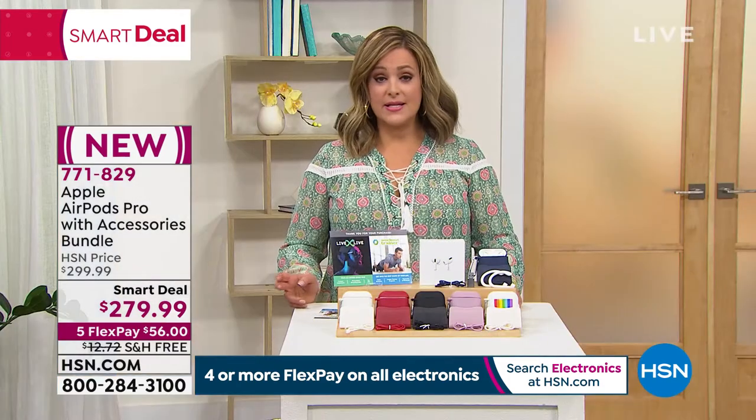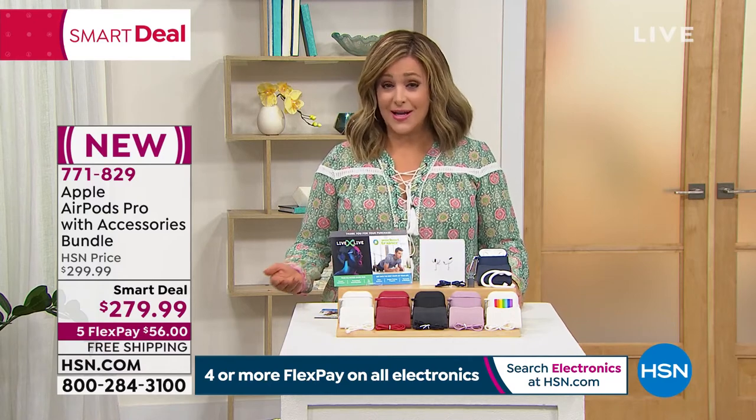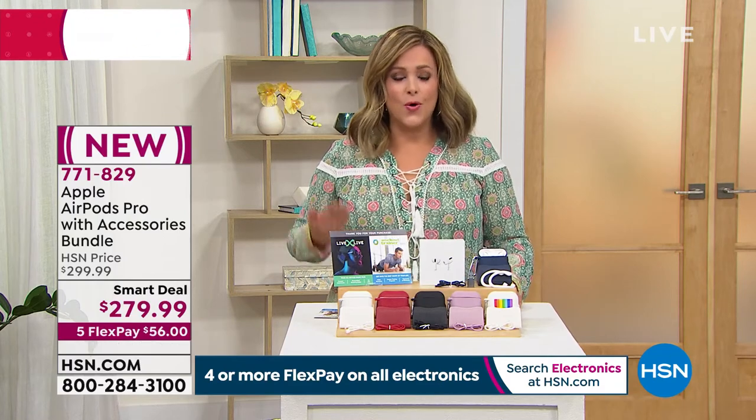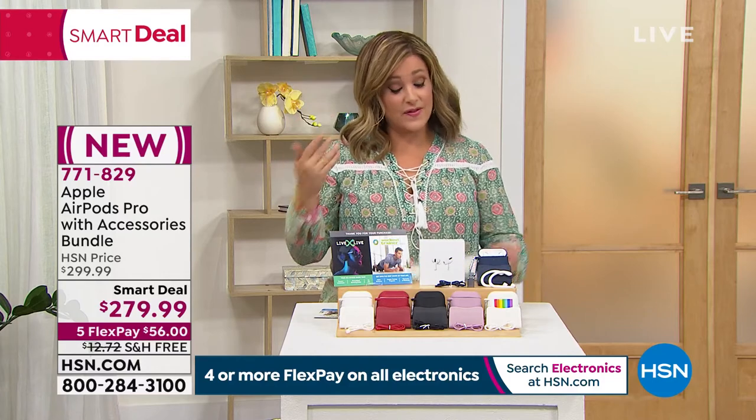Because it is an investment, the flex pay for me is the best thing — you're at less than two dollars a day for the next five months and you own the upper echelon: the AirPods Pro. That is a big deal.